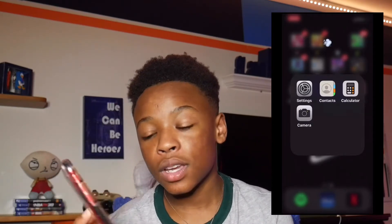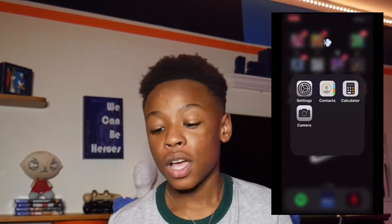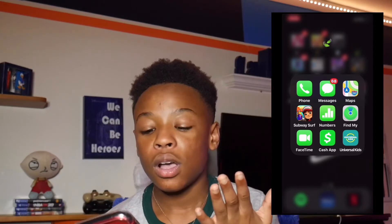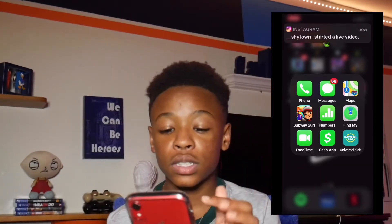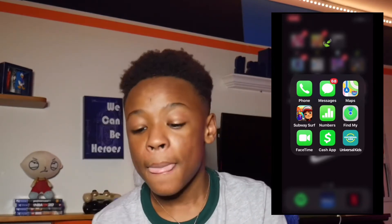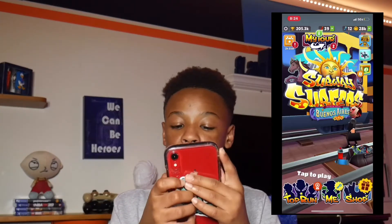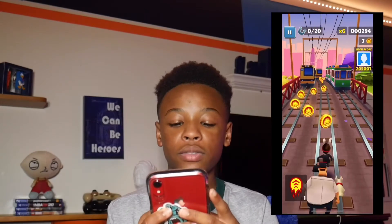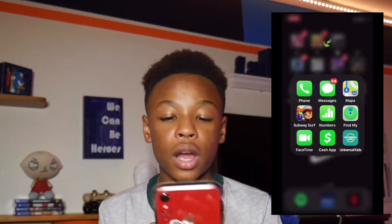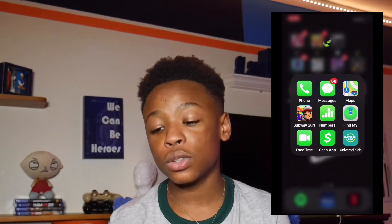In the gray folder, we have Settings, Contacts, Calculator, Camera — all of those come on iPhone so we're not going into detail. In the dock we have Phone and Messages which also come on iPhone. Then we have Subway Surfers — it's a running game where you basically have to run away from the security guard and collect coins to buy different stuff. I've had this game on all my iPhones and I recommend it.